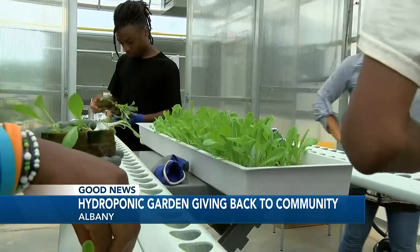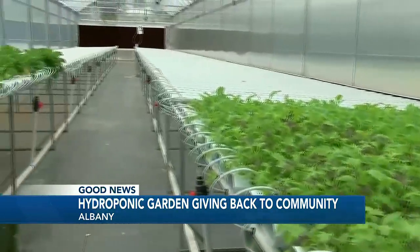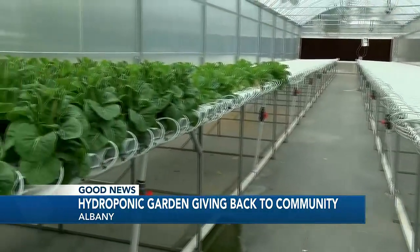With the help of man-made irrigation systems, so far the students have harvested lettuce, peppers, and cucumbers, some of which have already been distributed to the community.